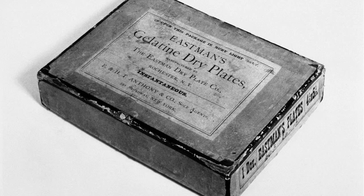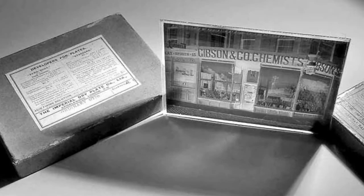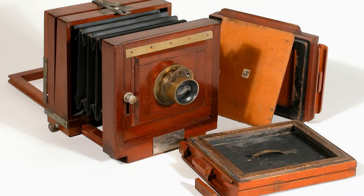When the gelatin dry plates were invented, quality and speed were added to the formula. Now it was no longer necessary to use a tripod or other support. A camera could actually be held by hand, and this made amateur photographers come out of the woodwork.